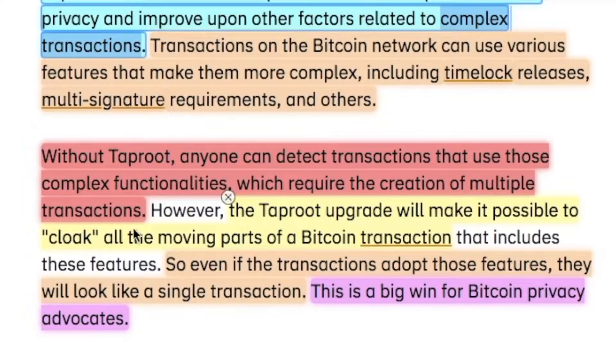However, the Taproot upgrade will make it possible to cloak all of the moving parts of a Bitcoin transaction that include those features. So even if transactions adopt those features, they will look like a single transaction. This is a big win for Bitcoin privacy advocates.